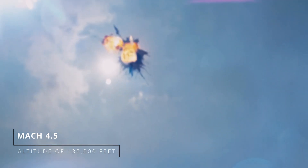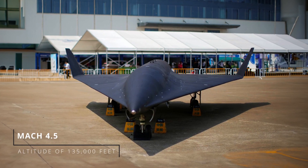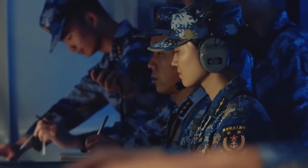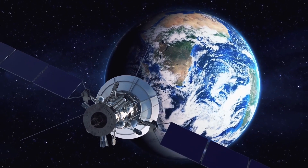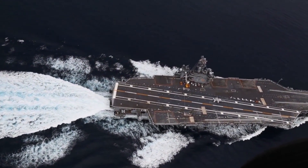Intercepting a small target arriving at Mach 4.5 and an altitude of 135,000 feet is, to say the least, a challenging task. If this aircraft can operate significantly above the altitude at which standard flight control surfaces become ineffective, up to the edge of space, then it is likely hypersonic by nature. However, we currently don't have clear evidence to confirm this capability, although it's worth keeping in mind as we learn more about this system in the coming years.